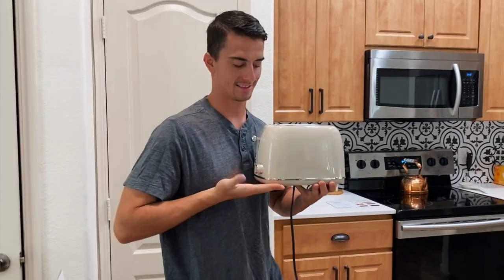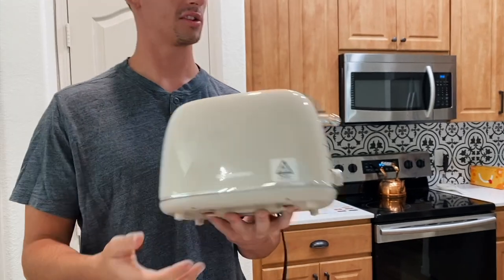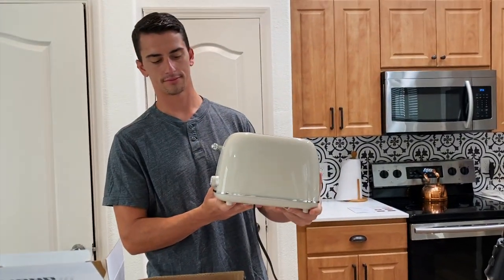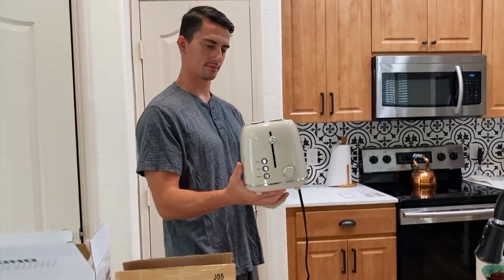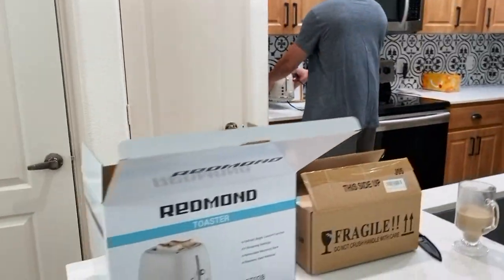We just got some Amazon packages so I'll show you what we got. Here we have a beautiful toaster. I ordered this really cute retro looking toaster. I love the neutral color. It's similar to the look of the Smeg ones but the Smeg ones are $200. This one was $40 I think, so not bad. I'll have it linked in the description. This is the brand.